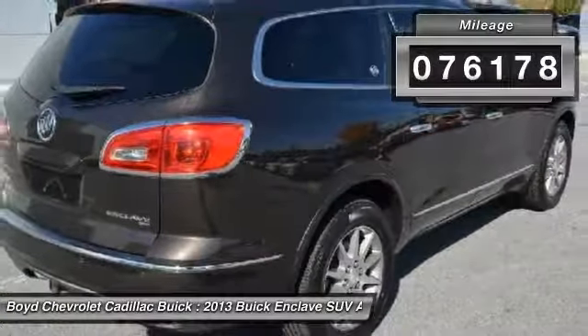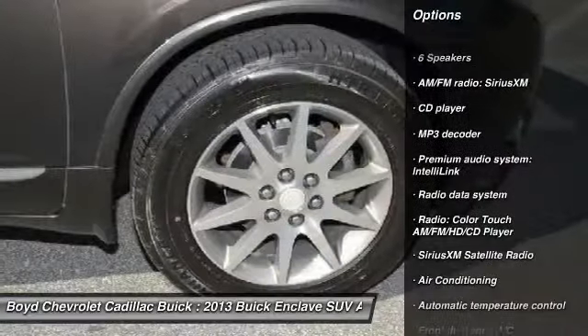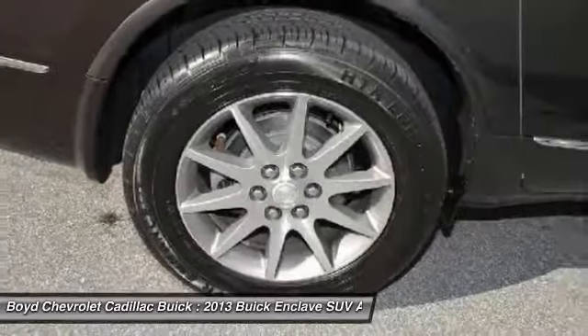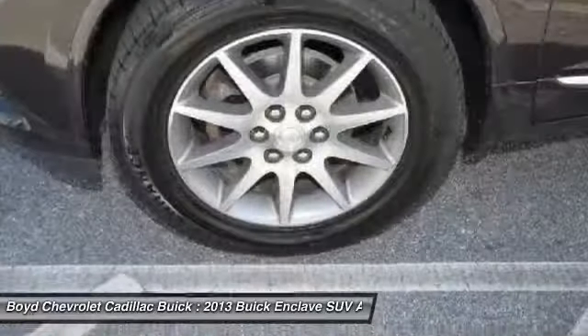Here are some of this vehicle's great options: power passenger seat, heated seats, traction control, all-wheel drive, dual airbags, leather-wrapped steering wheel, moonroof, alloy wheels, and power steering.